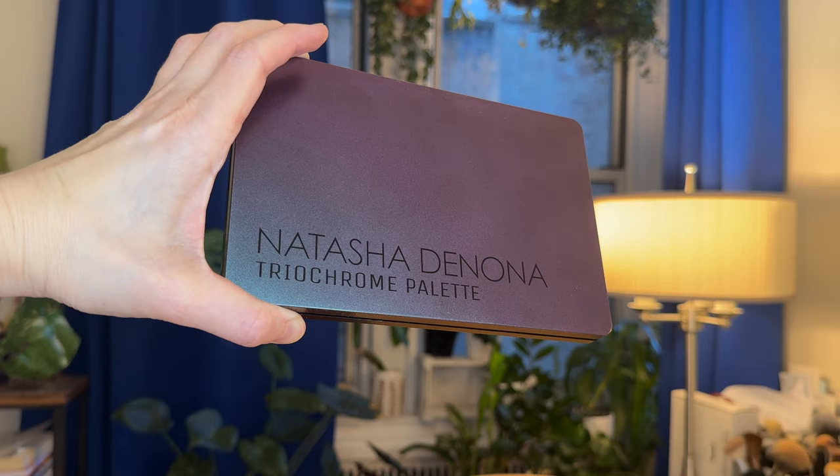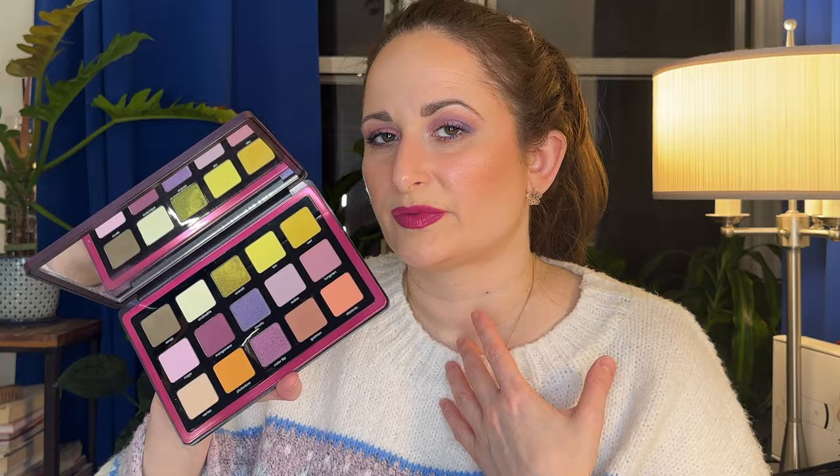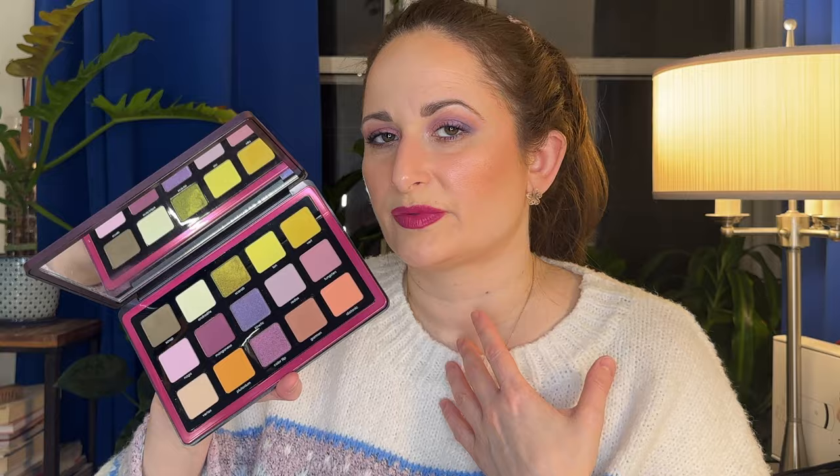I have some neutral options, but they're more peachy neutral options — they're a little bit lighter in tone. They're not like your typical brown browns that I reach for more in the fall or even bronzy browns that are more summer appropriate for me. I thought this is a great pick for spring, and I'm excited to use it.